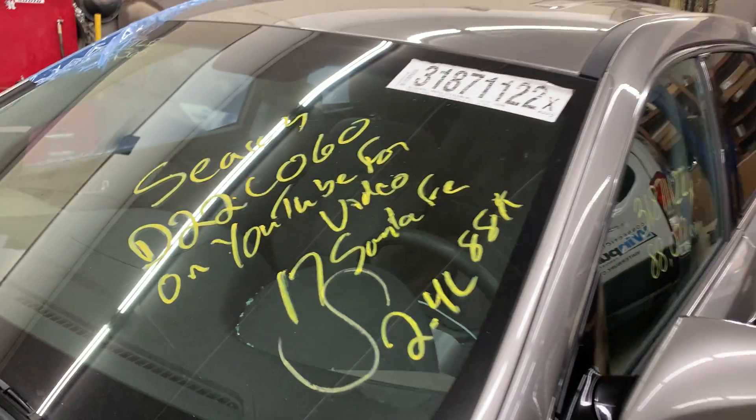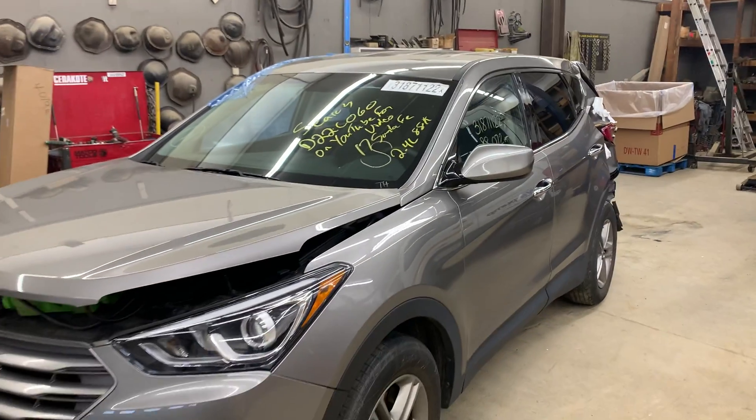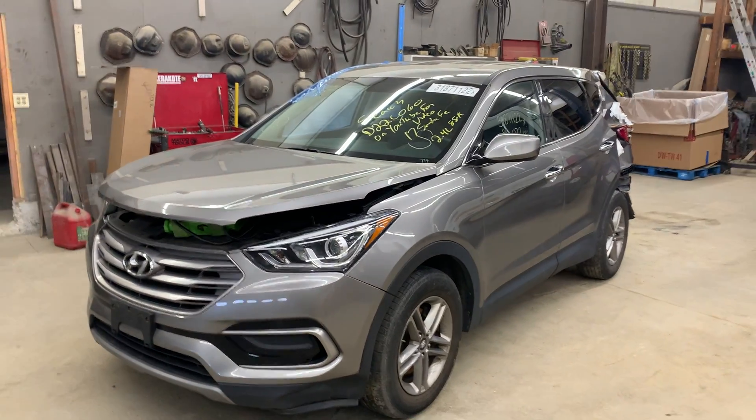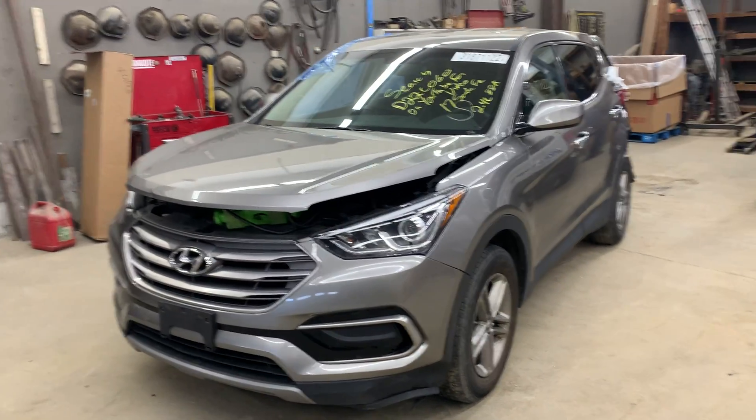Hey there. Dings Auto Parts test video for our stock number D22C060, this 2017 Hyundai Santa Fe, 2.4 liter automatic, all-wheel drive with 88,000 miles on it.